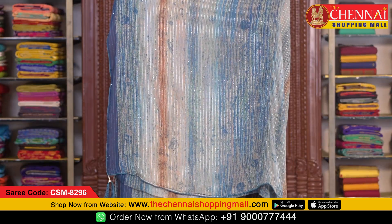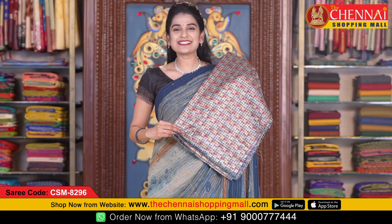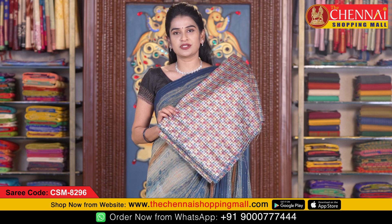Cord piping borders along with a contrast shade. This is the pallu — running pallu with both sides hanging. This is the blouse, self blouse cloth, jute silk.